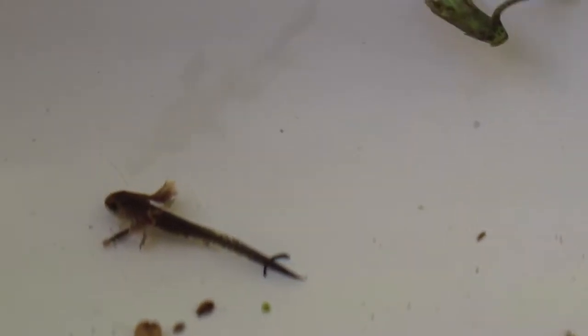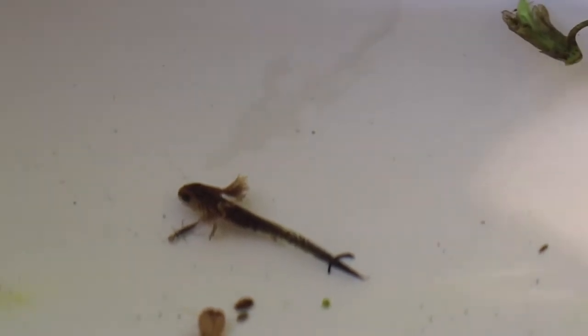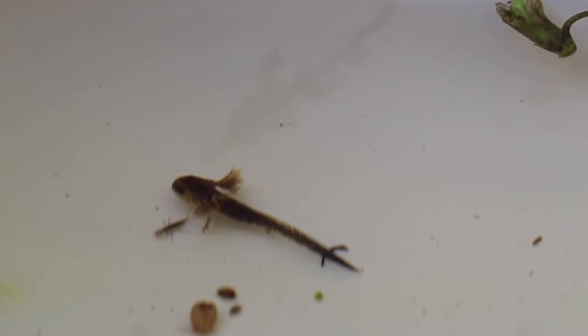That's how it's breathing right now. Sometimes you can also see its little feet as it crawls around the bottom. It would only have two right now — it'll develop its back feet a little bit later.